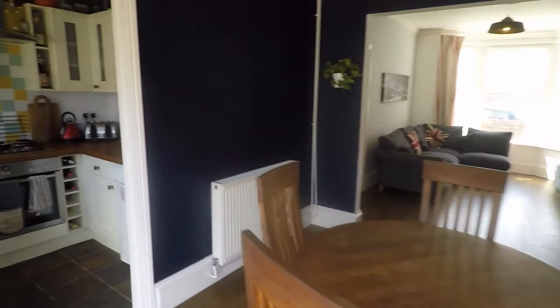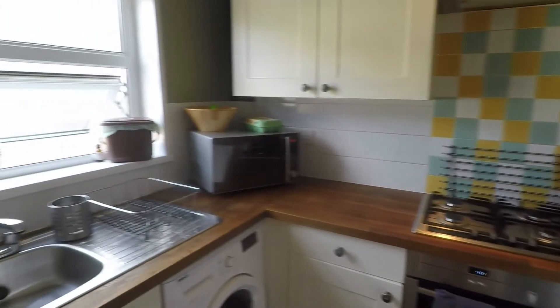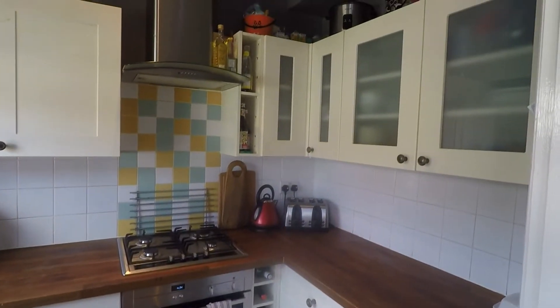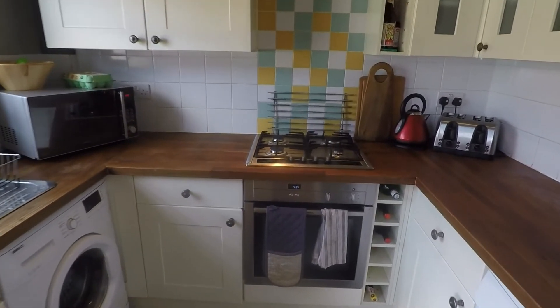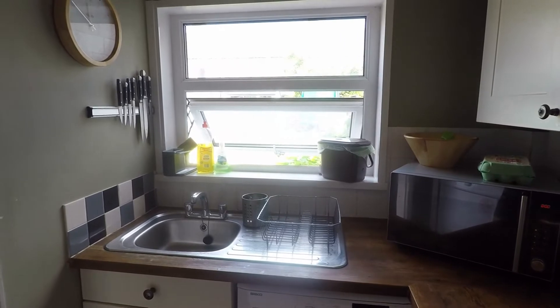Just here is the kitchen. It's a practical size kitchen space with a good amount of floor and wall units, and space for your freestanding appliances. You've got a gas hob, an oven, and your sink and drainer overlooking the garden.